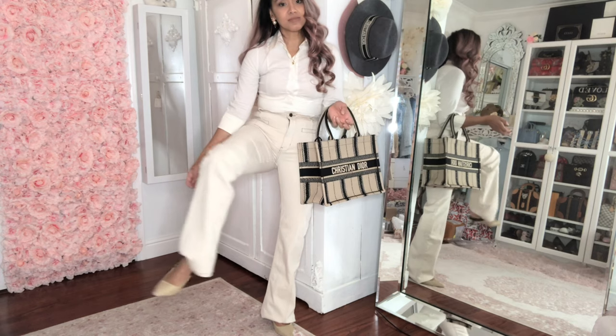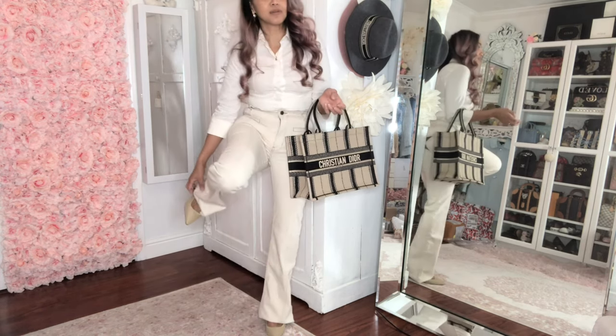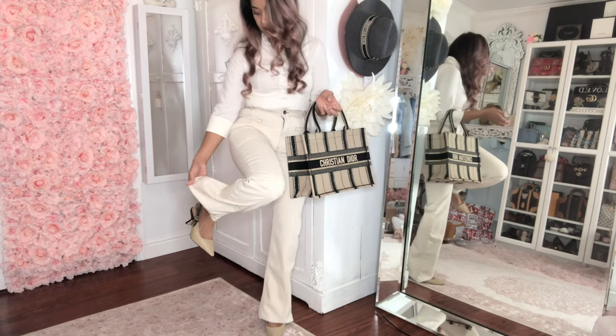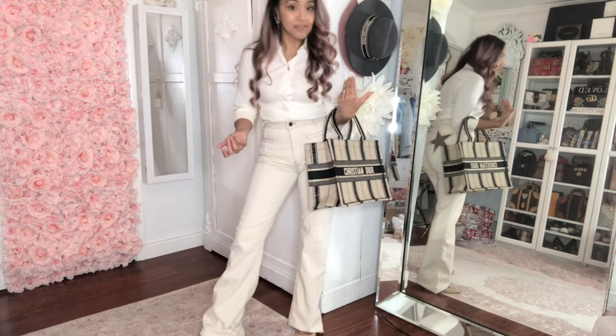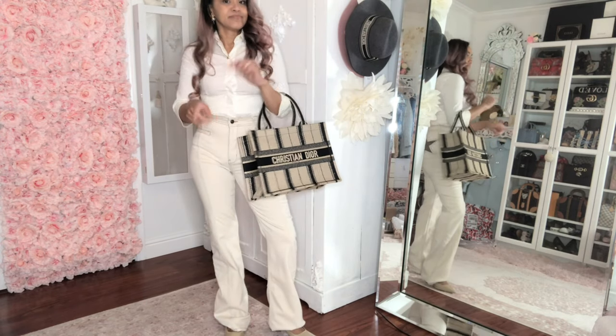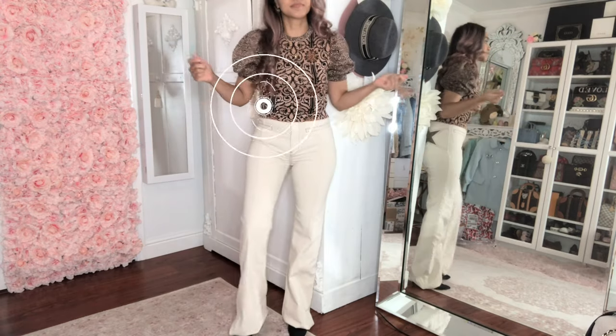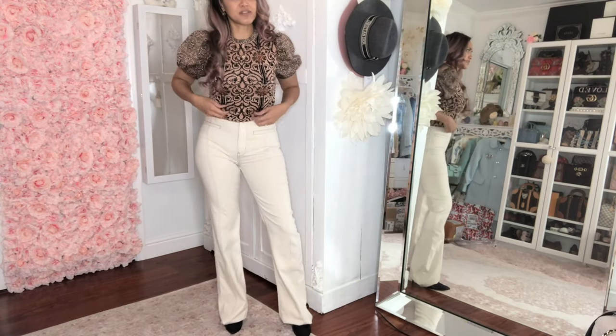I wish I could just put buttons inside — I'm actually thinking about it. Maybe it's a DIY thing: put buttons to snap the length shorter, and if I wear platforms I could let them go longer. That would actually be a cool DIY video! Or we could go with a Chanel moment pairing these with a Zara top.